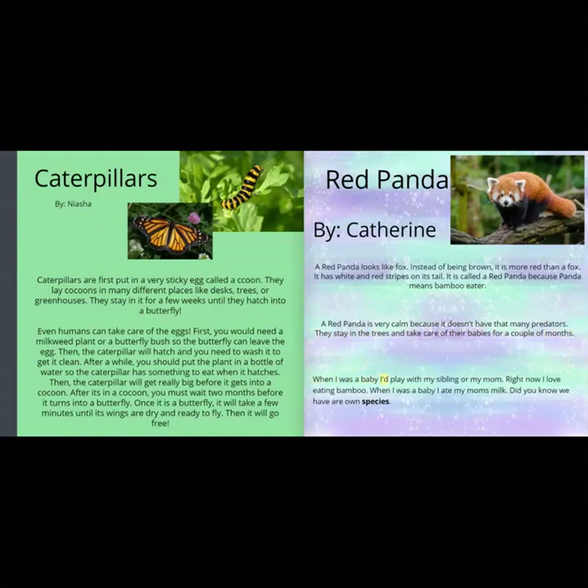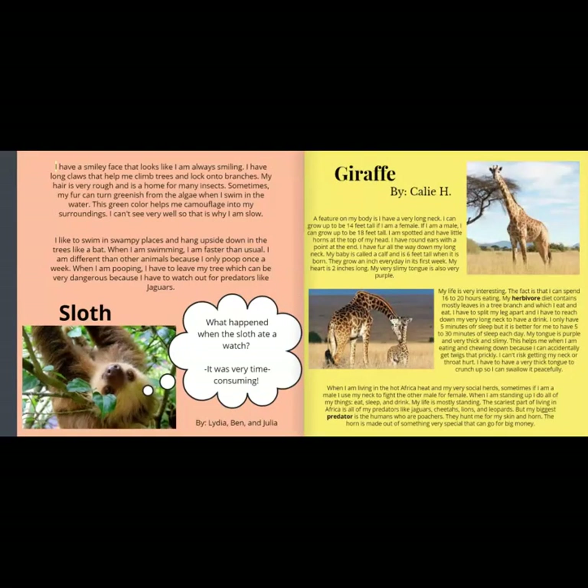When I was a baby I'd play with my sibling or my mom. Right now I love eating bamboo. When I was a baby I ate my mom's milk. Did you know we have our own species? I have a smiley face that looks like I am always smiling. I have long claws that help me climb trees and lock onto branches. My hair is very rough and is a home for many insects. Sometimes my fur can turn greenish from the algae when I swim in the water. This green color helps me camouflage into my surroundings.